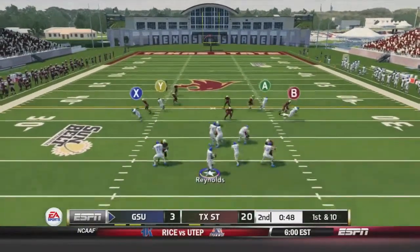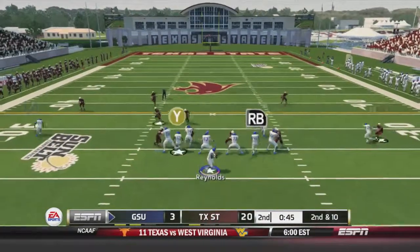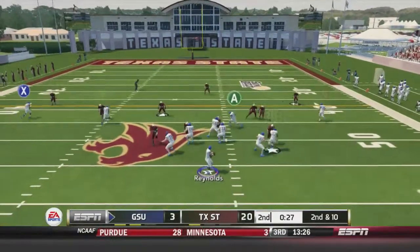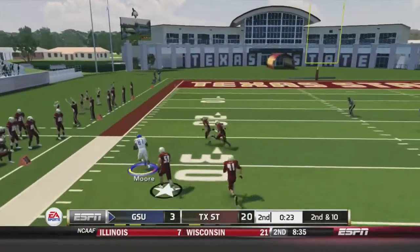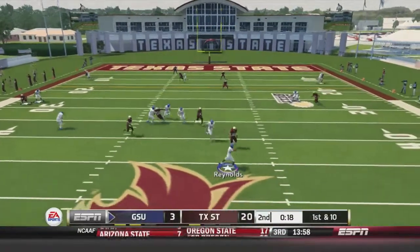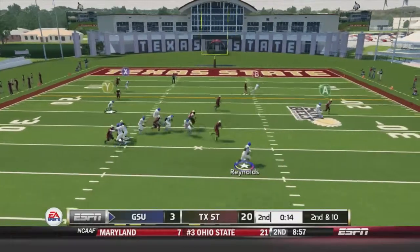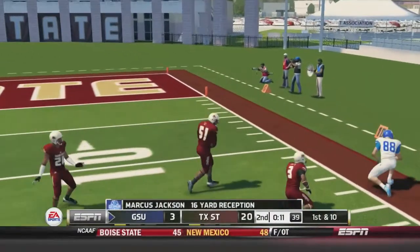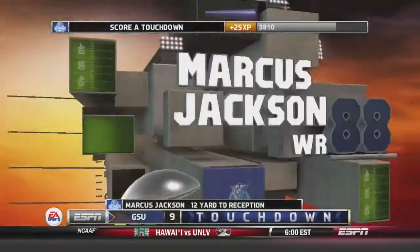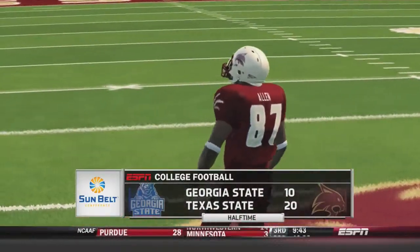Georgia State tries to score before the half. A pass intended for Willard is broken up. Reynolds then pump fakes and fires deep — caught by Marcus Jackson for 26 yards. Reynolds fires again, caught by Mark Moore. With 22 seconds left Reynolds scrambles right and fires, incomplete. Reynolds scrambles again, caught by Marcus Jackson at the 12. On the next play Reynolds fires quickly to the end zone — caught by Marcus Jackson for a touchdown. Georgia State scores right before the half, heading into halftime down 20-10.